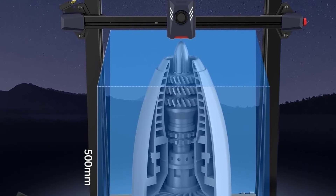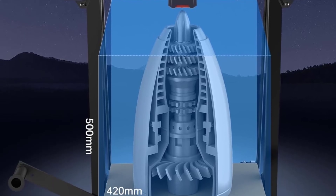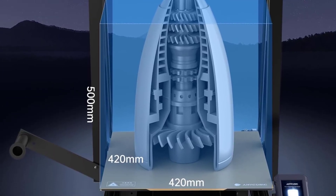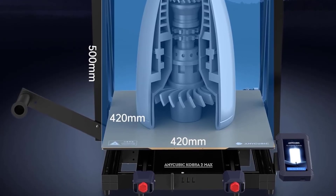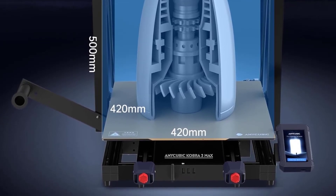Overall, the Anycubic Cobra 2 Max delivers a strong mix of speed, volume, and automation, making it a powerful tool for anyone needing efficient, large-scale 3D printing with enhanced quality.